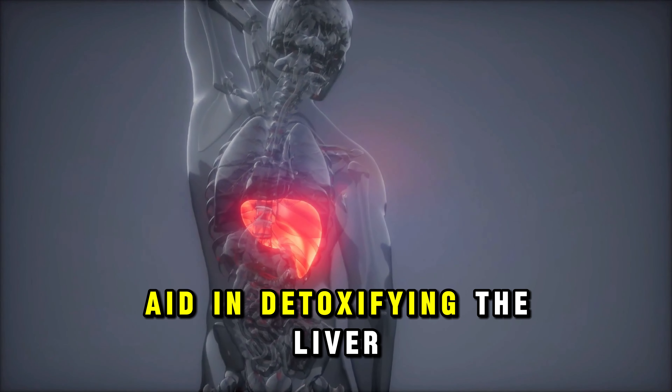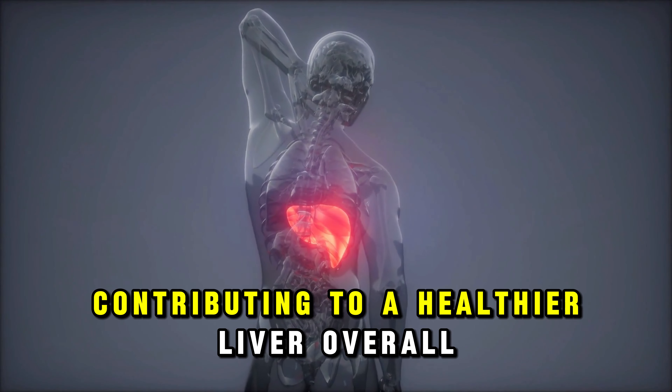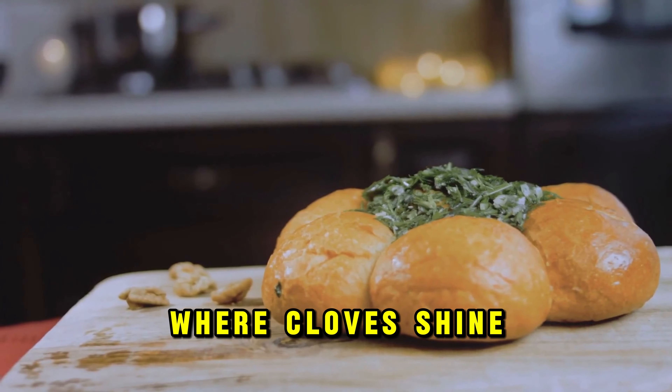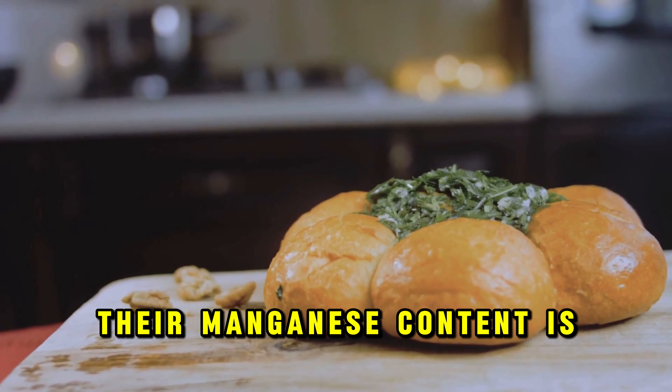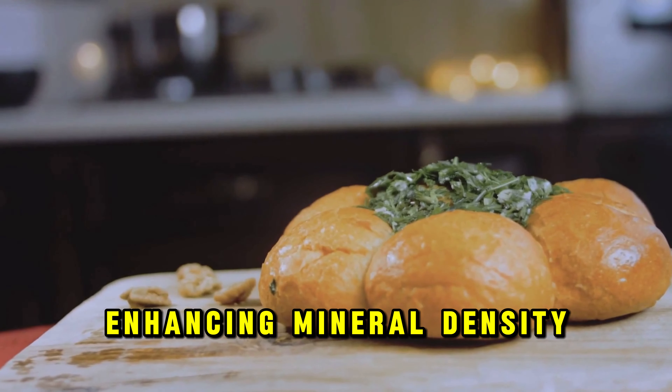For those on a weight management journey, cloves could be your new best friend. Their high fiber content significantly reduces hunger pangs, helping you feel satiated and less inclined to overeat. This natural appetite suppressant can play a crucial role in your weight loss and fat-burning efforts.